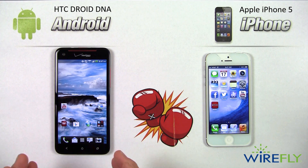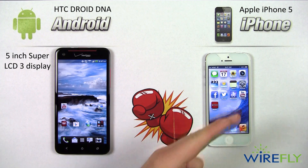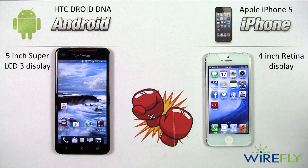Right off the bat we notice that the HTC Droid DNA is quite a bit larger than the iPhone 5, because it has a 5-inch diagonal Super LCD 3 display, while the iPhone 5 has a 4-inch Retina display. Screen size is a draw between these two phones, mainly because it's up to the individual user. Some people like a smaller profile phone, while others prefer the 5-inch display for watching movies and playing games, and don't care about the size.